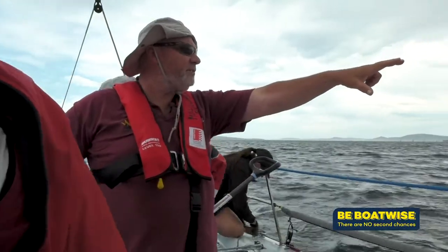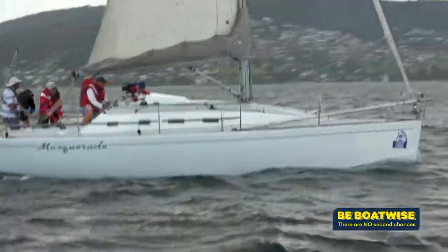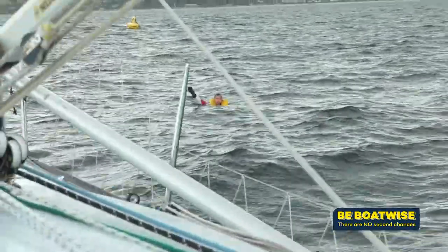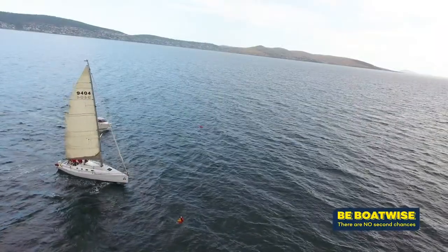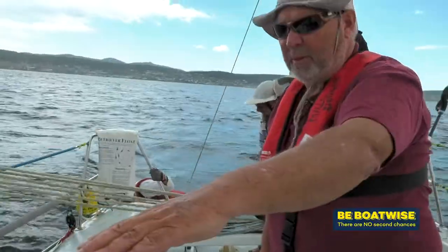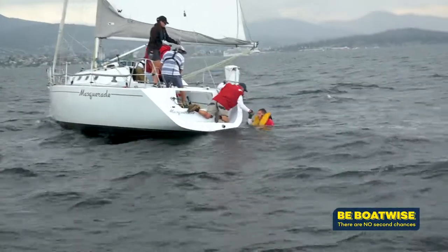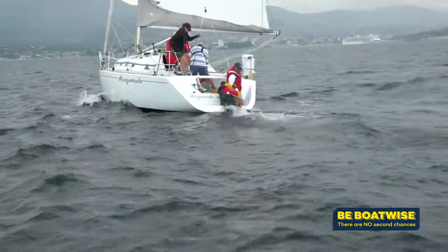With eyes on the person in the water at all times, the crew go about their roles to slow the boat, turn the boat, and get back as quickly as possible. We can go downwind of the person in the water, come back up on the wind, and basically feather the mainsail and control the speed, getting it down to a crawl. That is quite different to a power boat. We got him! Okay, heading up to slow it down.